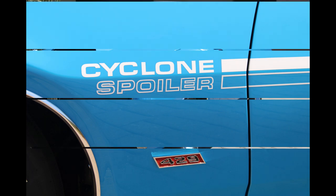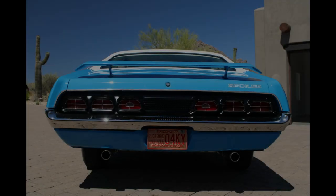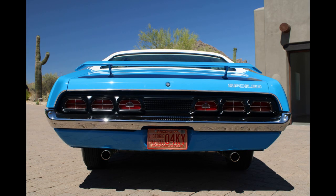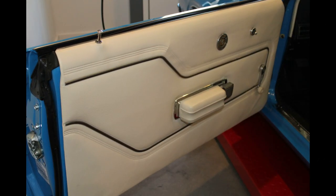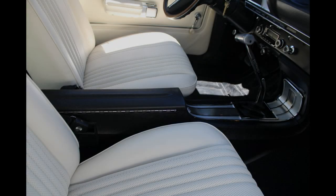I bought it originally — somebody pointed it out to me on a website at a collector car dealer in Southern California, advertised as a great survivor, like a 50,000-mile car. I bought it without going to look at it. Smart guy that I am. It might be 50,000 miles, but it had a lot of work done to it. It had been repainted — they thought it was mostly original paint, but it had been all repainted. It had some patch panels in it. But the drivetrain was all still there.